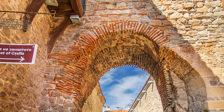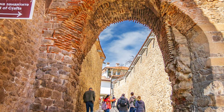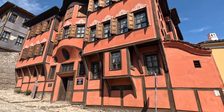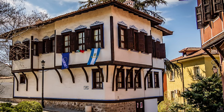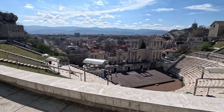Plovdiv's history stretches back over 6,000 years and it is possibly the oldest city in Europe. It's the second largest city and the cultural capital of Bulgaria. In 2019, it was chosen as the European Capital of Culture.